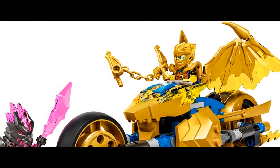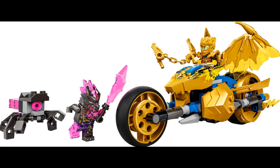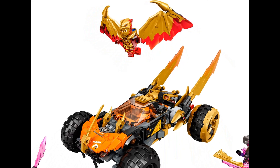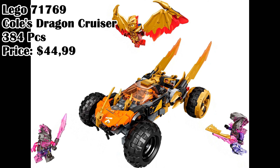Lego 71768, Jay's Golden Dragon Motorbike, 137 pieces, price $19.99. Lego 71769, Roller Disco Arcade, 384 pieces, price $44.99.